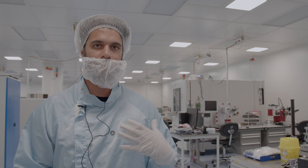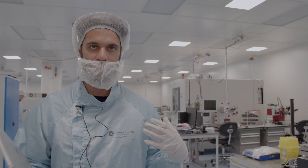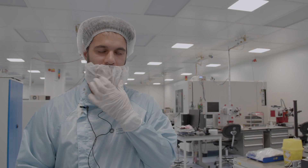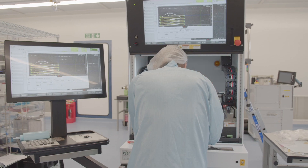We're in a clean room. What I'm wearing now is not to protect myself, although it might look like that — it's to protect the work that we're doing. Everything is designed so that dust falls off you. As you can see, I'm wearing a beard net and a hair net. We don't want any hair getting into our work, because that could ruin it.